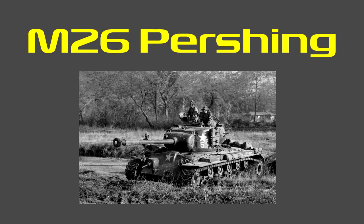Mobility: its mobility was very good for a heavy tank. It had a top speed of 48 kilometers per hour, or 30 miles per hour, but off-road it was only 8 kilometers per hour, or 5 miles per hour. It only had an operational range of 160 kilometers, or 100 miles — the least of the tanks we've researched so far.